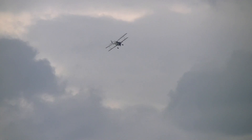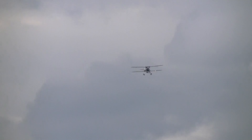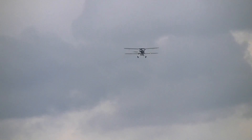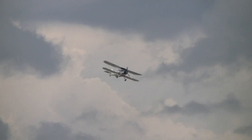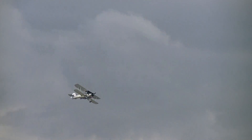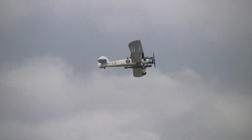The Fairey Swordfish began life as a design called the TSR-2 — not the one that got cancelled later. TSR stood for Torpedo Strike Reconnaissance. What you're looking at here is a Royal Navy carrier-based torpedo anti-shipping aircraft.